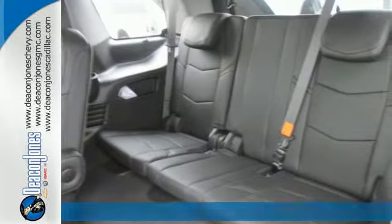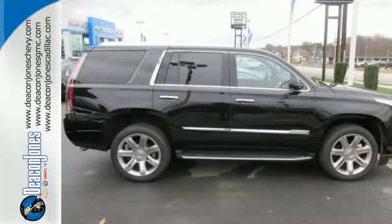Envelop yourself in luxury with the heated and ventilated front seats, tri-zone climate control, Bose 5.1 surround sound system, and the Q Multimedia system with touchscreen controls.